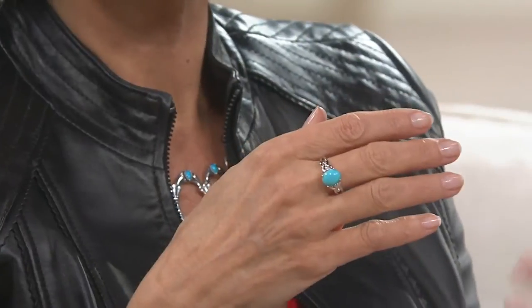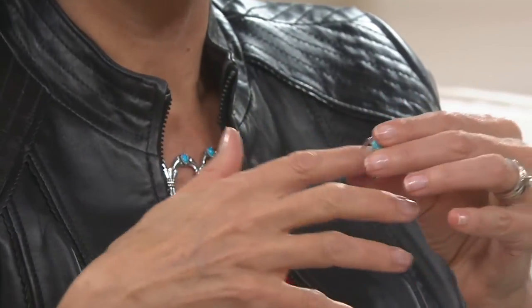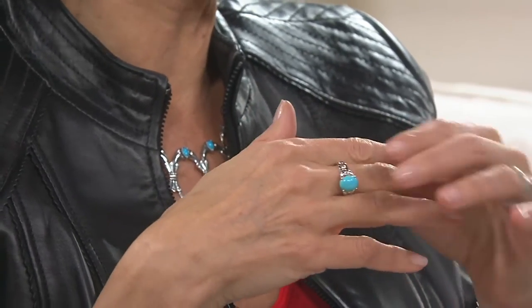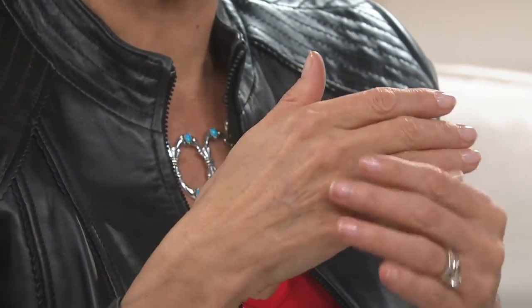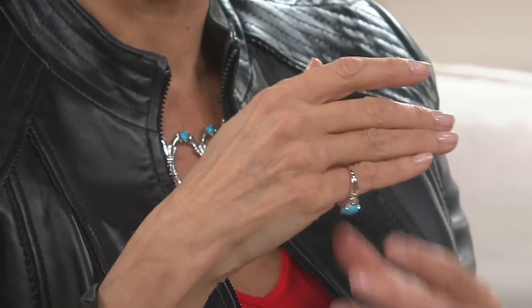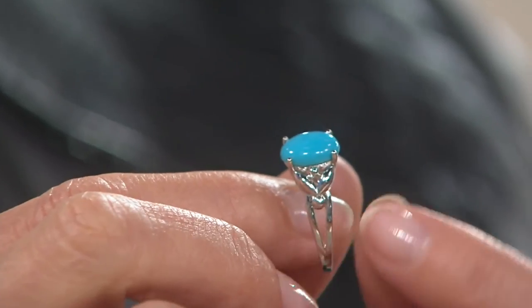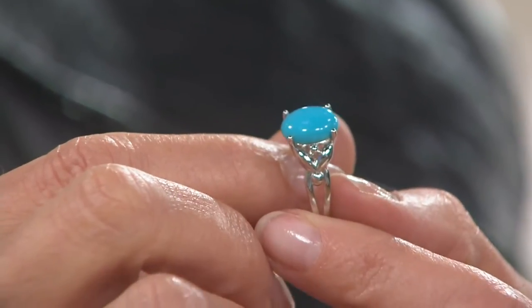With a ring like this, wear it on any one of your fingers. You can wear it with other rings if you want to. It's a sizable ring, but the setting is very simple yet there is an ornateness to it. Whenever you have a Sleeping Beauty stone, you have to do something extra special because it is an extra special stone.